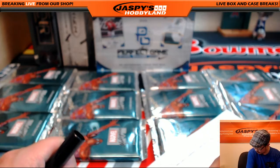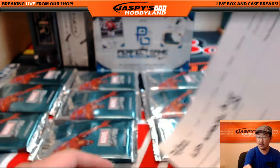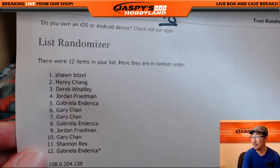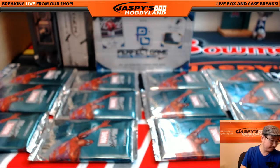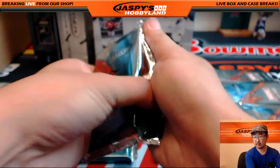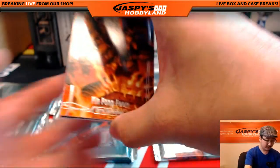This is break number 18 on the 22nd. There it is. So Sean Bitzel, one pack — pack one. There you go, good luck Sean.